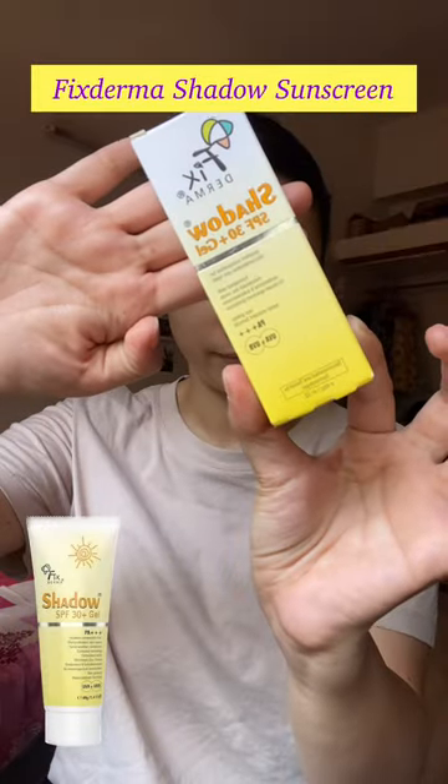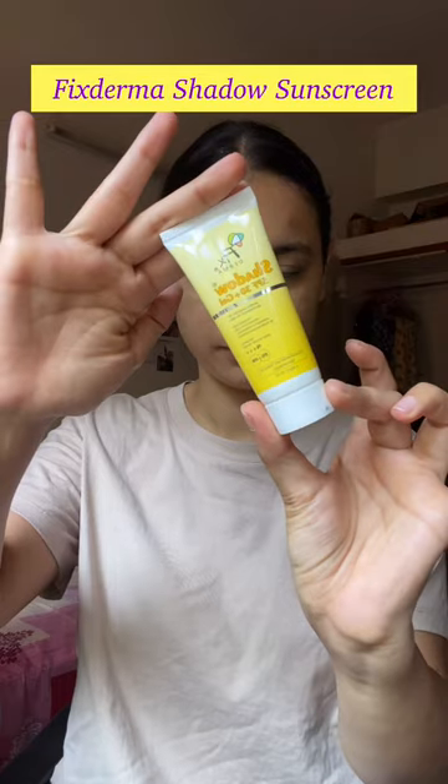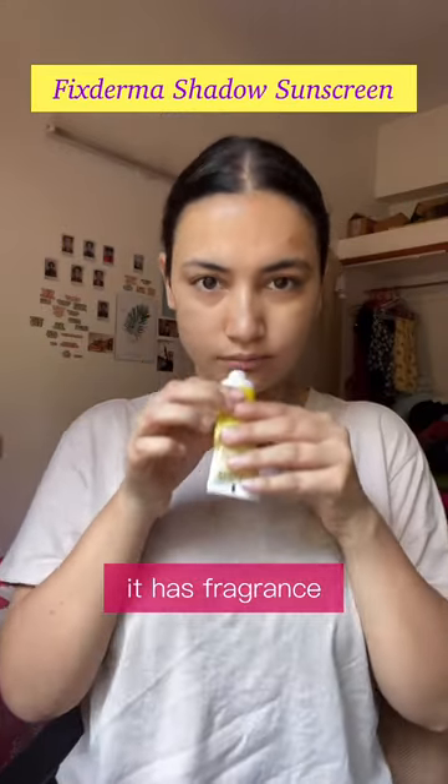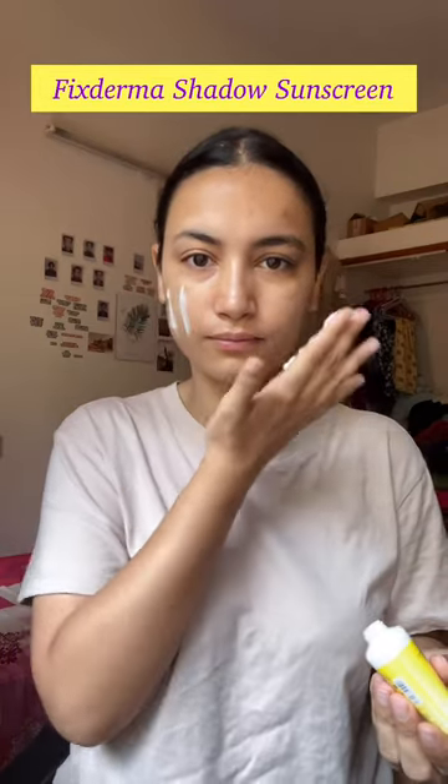Hi guys, today I'm trying a new sunscreen. It is Fix from Shadow Sunscreen SPF 30 Plus Gel. I got it from Amazon and it is for oily skin types. It has a gel-like consistency, and there is no white cast.